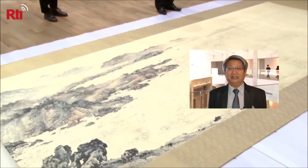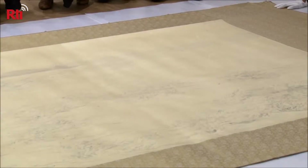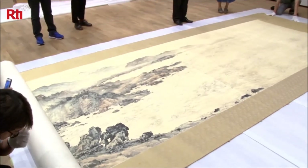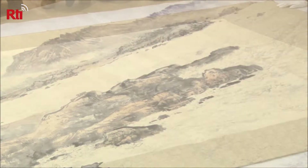Director of the Tainan Art Museum, Pan Fan, says he is glad the museum gets to present the national treasure to its patrons once more. The painting will be on display from May 25th to September 24th. Jake Chen, RTI News.